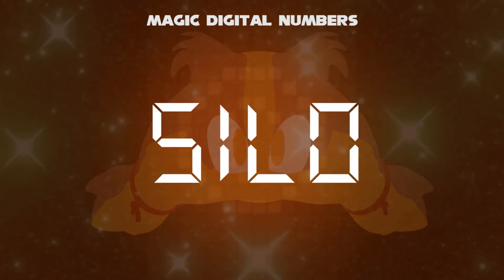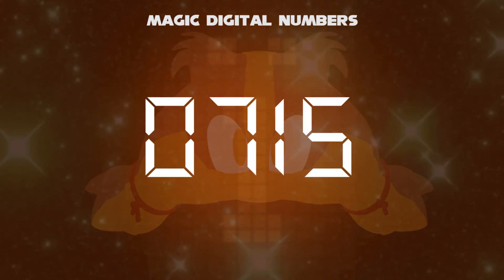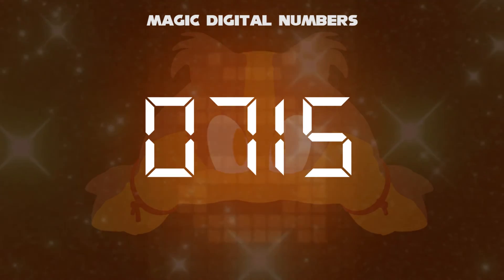Now, your chance to turn words into numbers. Rotate the entire word SILO. It's 0715. That's how the magic numbers work.